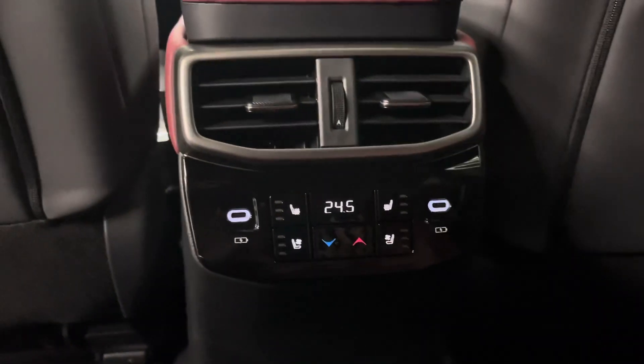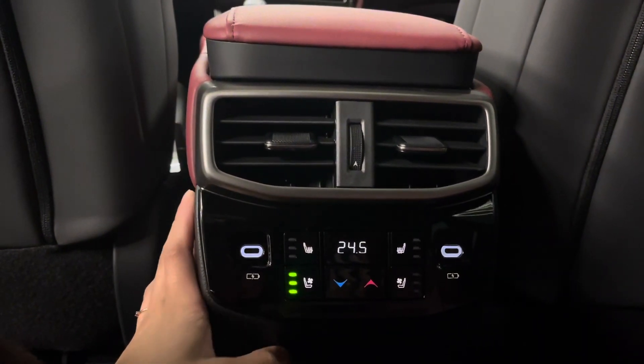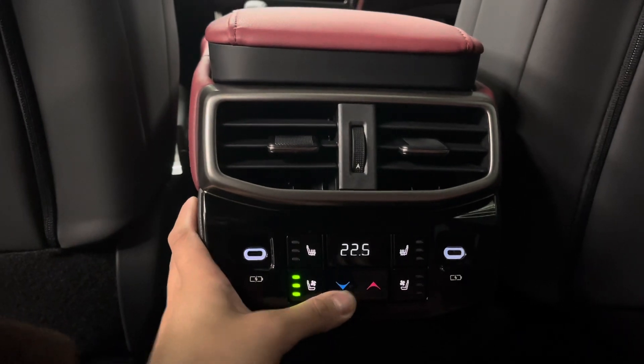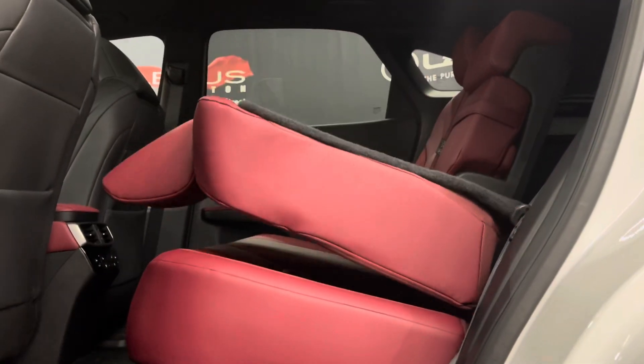Over here, we've got your temperature control for the back seats. You've got charging ports. You've got your heated and ventilated seats. You also have controls over the temperature. Here is an example of the automatic reclining and folding seat.